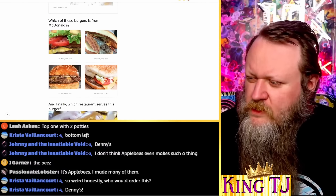Which of these burgers is from McDonald's? None of these really look like they're from McDonald's honestly. I know it's not either of those because the buns are wrong. This doesn't look like a McDonald's patty, but then again McDonald's doesn't mess around with too much lettuce and tomato. I think this is the McDonald's one because the bottom looks like the bottom of McDonald's buns. Yep!